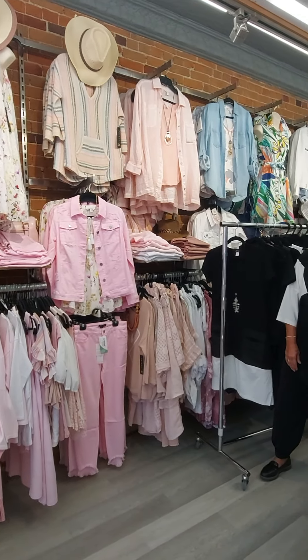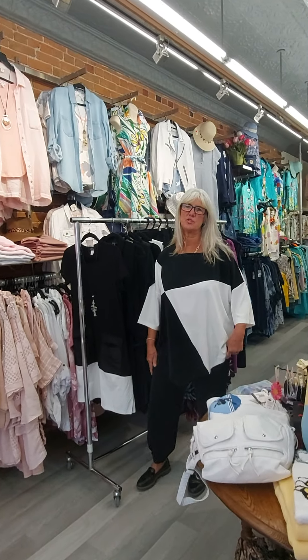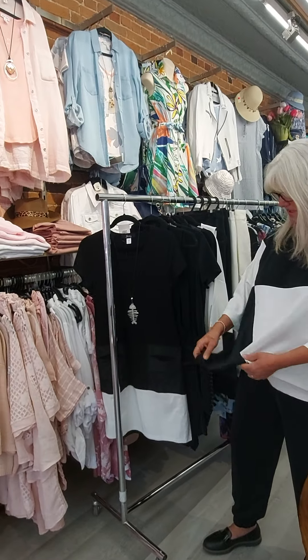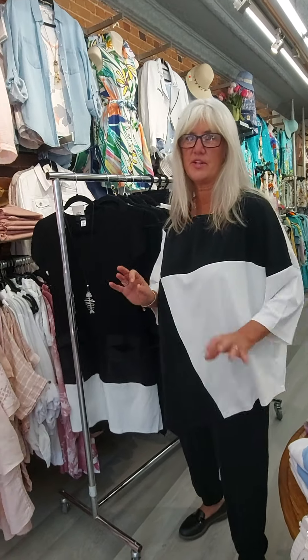Hi ladies, Cheryl here at Cloth. Today I want to show you our Ever Sassy line and some Joseph dresses. Starting with the Ever Sassy line — it comes from Turkey. A lot of it is 100% polyester so it's very breathable. You can travel with it because there's no ironing necessary and it's very cool.